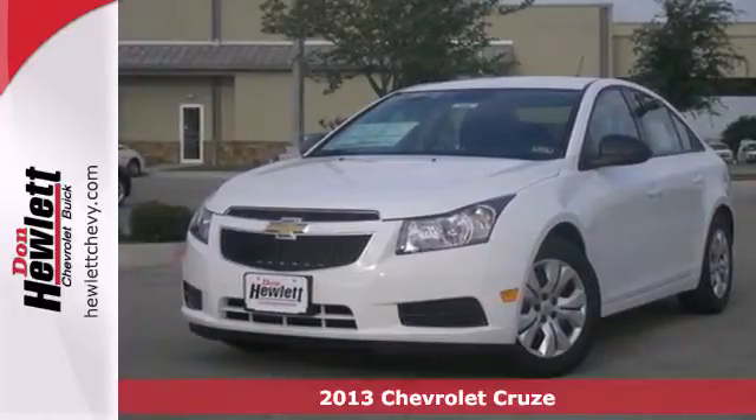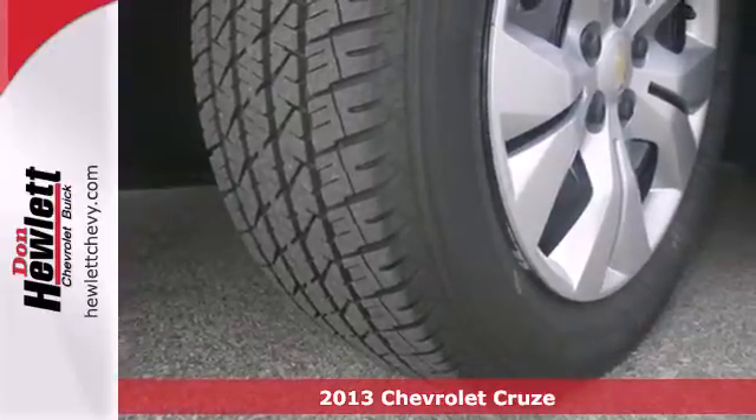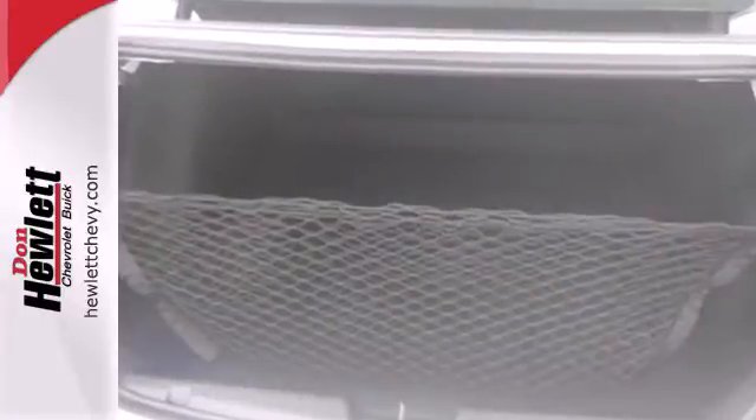It's a 2013 Chevrolet Cruze. This great compact car gets the most of every dollar spent on gas, but without sacrificing performance. The anti-lock brakes and low tire pressure warning system enhance the handling of this vehicle.